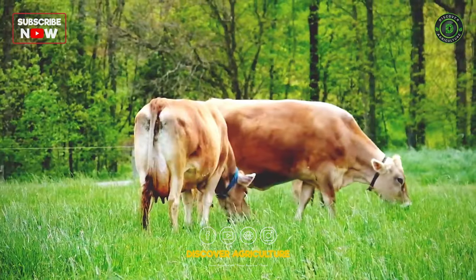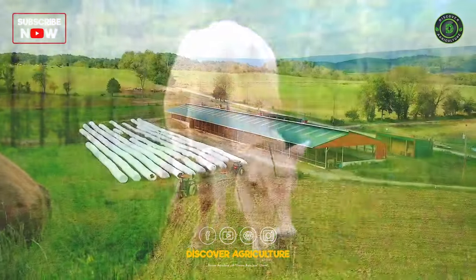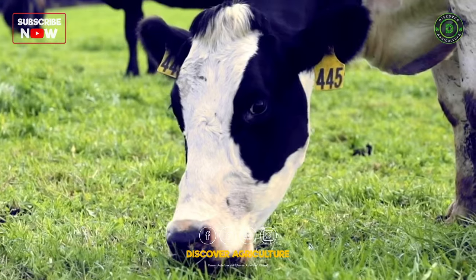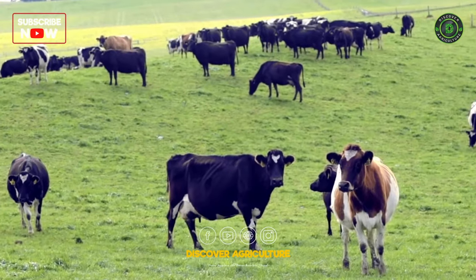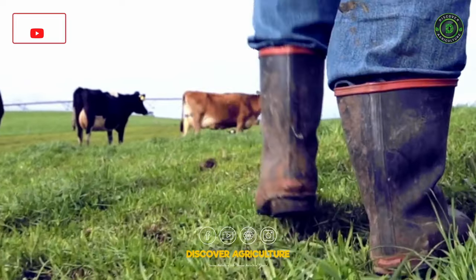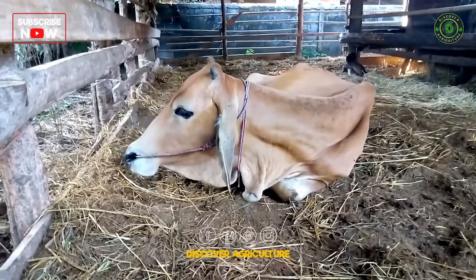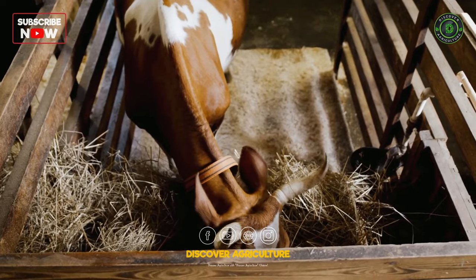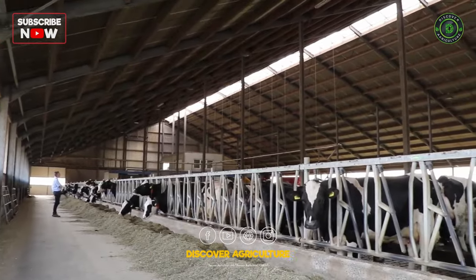In conclusion, growing crops specifically for dairy farming is a vital aspect of ensuring the sustainability and profitability of a dairy enterprise. A well-planned approach, including the cultivation of forage crops, grasses, silage crops, legumes, and root crops, contributes to the overall nutrition and health of dairy cattle. By prioritizing the nutritional needs of dairy animals through strategic crop cultivation, farmers can optimize milk production and foster the long-term success of their dairy operations.